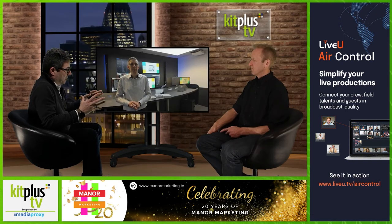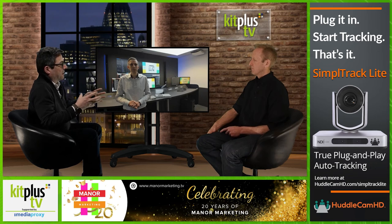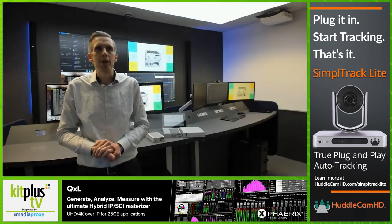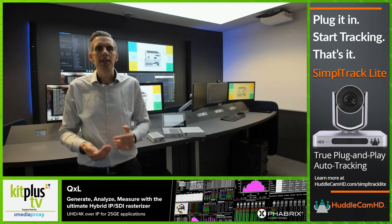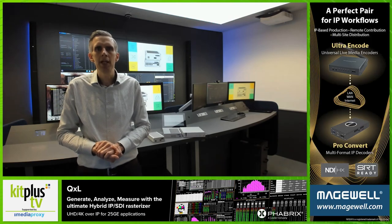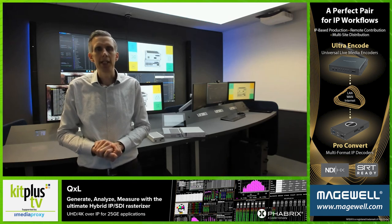Will this sit nicely in an existing Guntermann and Drunck ecosystem where people have already got existing equipment? Do you have to upgrade everything? Of course you don't have to upgrade everything. As mentioned before, it's fully compatible with our existing systems. It can simply adjust the bandwidth and transfer rate and adjust to the opposite side. That's definitely a key aspect we are always looking at — to ensure compatibility within and across our portfolio.